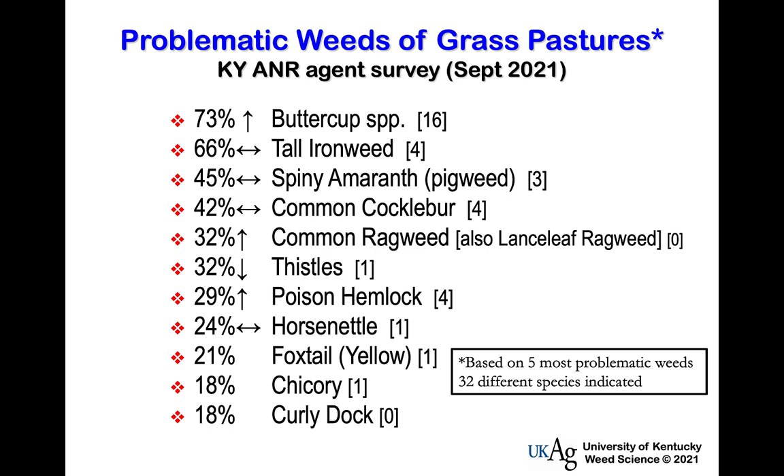Then we have spiny amaranth or pigweed, cocklebur, common ragweed — some summer annual species pretty high on the list. Thistles have dropped, primarily musk or nodding thistle, though we also have bull thistle and in this area of the state some Canada thistle, which is a true perennial. If you dig it up and see plants connected underground by roots, you've probably got Canada thistle. Poison hemlock is coming up on the list, and new additions include foxtail, chicory, and curly dock.